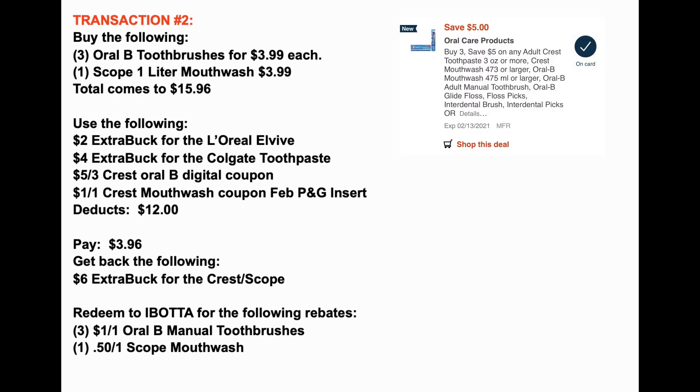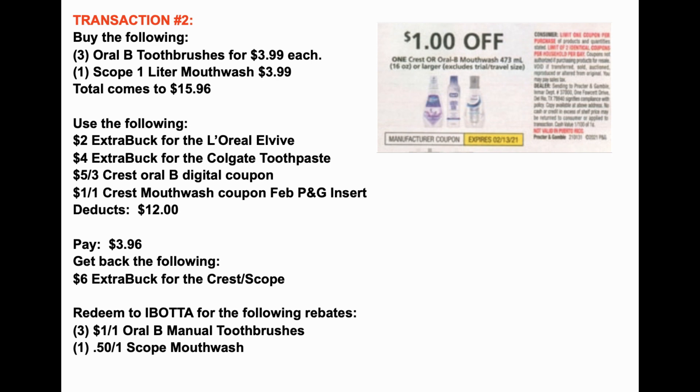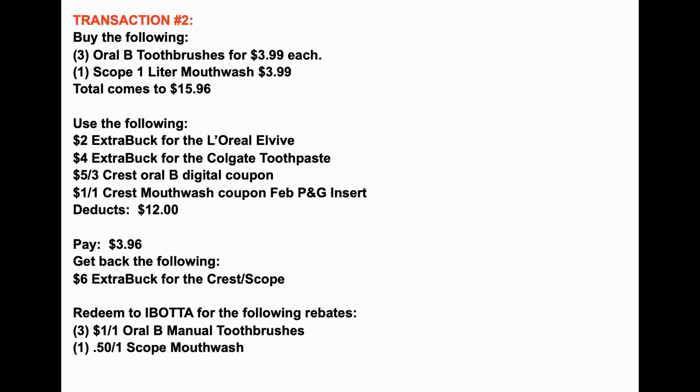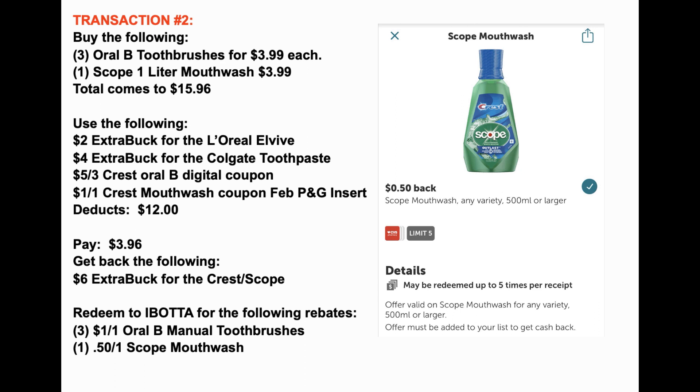We also have a $5 off three Crest Oral-B digital coupon in our CVS app — go send that to card. Use one dollar-off-one Crest mouthwash coupon from the February P&G insert. The extra bucks and coupons take off $12, making your balance $3.96. The Crest/Scope deal is buy two, get a $3 extra buck. Since we're buying four items we're maxing out the limit of two, getting a $6 extra buck back. Then scan your receipt in Ibotta: $1 cash back per Oral-B toothbrush (limit three) gives $3, plus 50 cents for the Scope mouthwash — $3.50 total from Ibotta. Always check rebates before you do your deals to make sure they're still available.